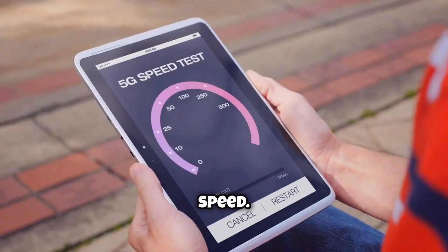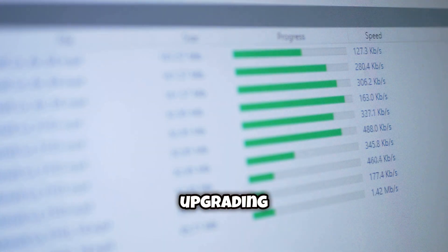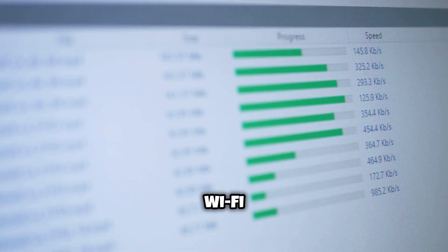Now let's check your internet speed. Ideally, you want something above 150 MB per second. If it's lower, you might consider upgrading your internet plan or improving your Wi-Fi signal.